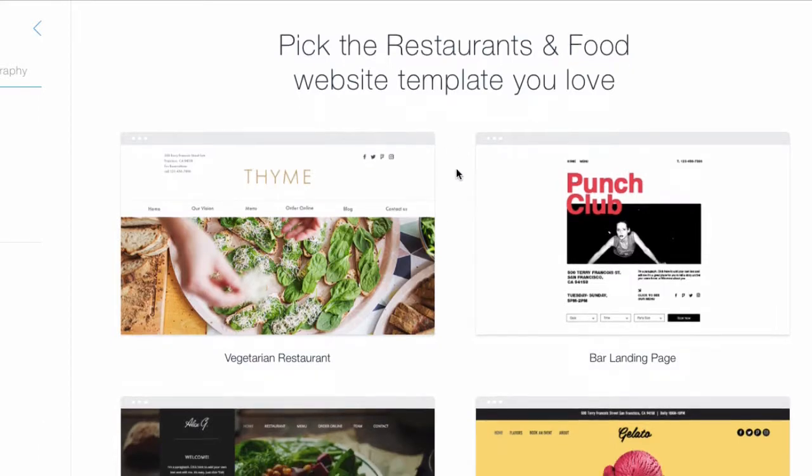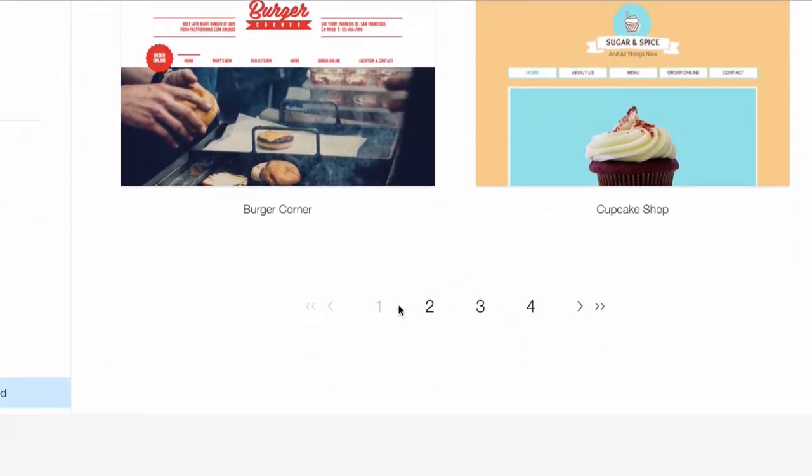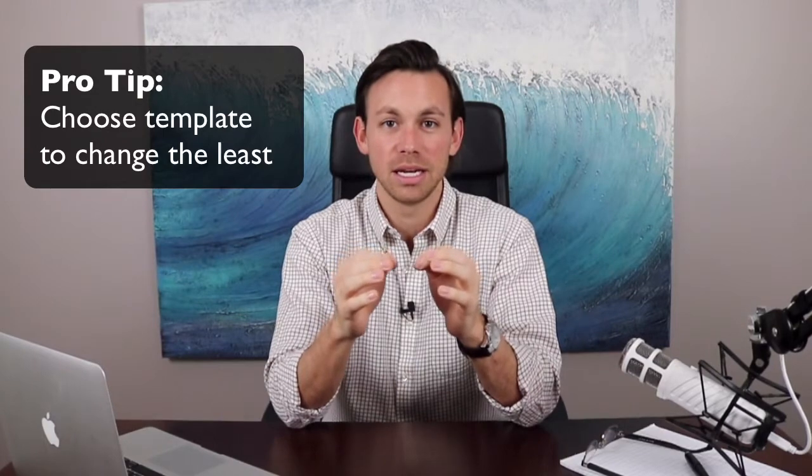My number one reason why I like Wix is the crazy amount of website templates available. This is a story I usually see with clients — they come in all excited for starting their website, jump into a website builder, choose a template, and start changing things. They change the text, the colors, move pictures around, and three, four, five hours later it's a total disaster. Unless you have a background in web design, the easiest way is to choose a template you have to change the least.